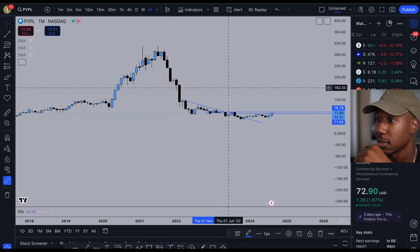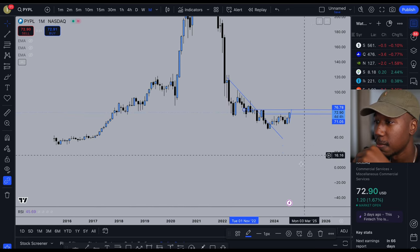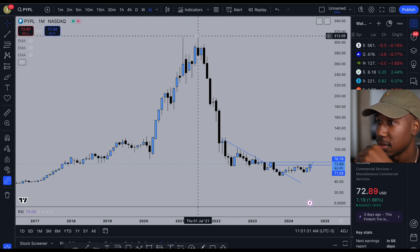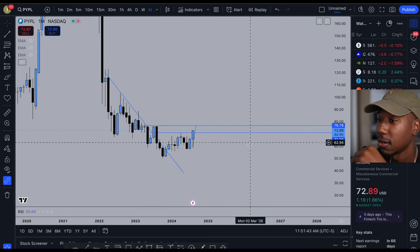Hey, what's good family. In this video we're just gonna hop into the charts, take a quick look at the technicals on PayPal, see what's possible, see what's going on with it. We're starting off on the monthly chart, so each one of these candles represents a month of time on PayPal, dating back to July of 2021 — that was when PayPal hit its all-time high.